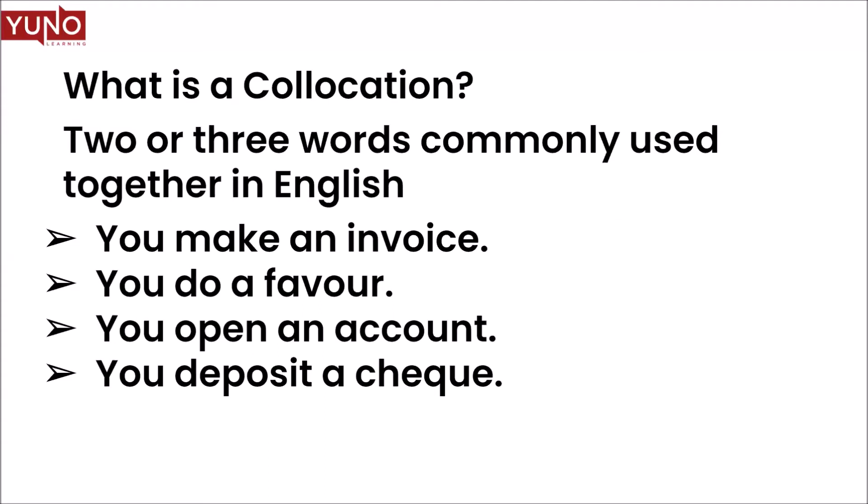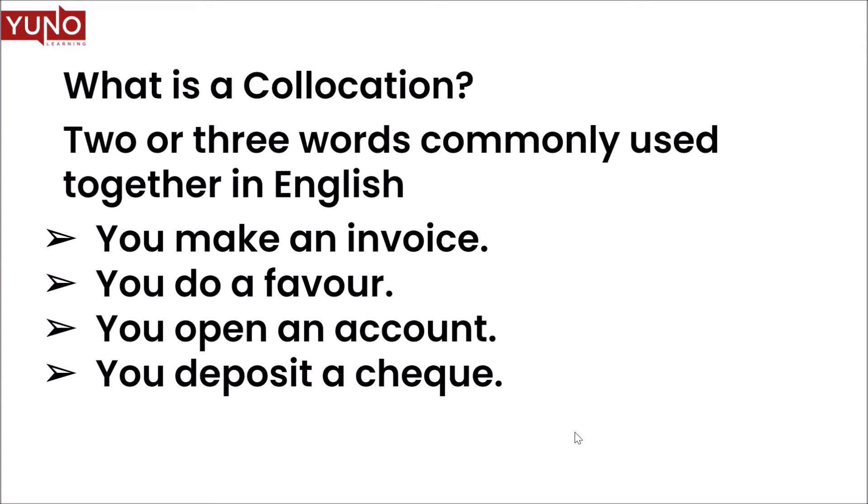Two or three words commonly used together in English — for instance, you make an invoice, you don't 'do' an invoice. You do a favor to someone, but you don't 'do' a mistake — you make a mistake. You open an account, you deposit a check, a new movie is released, but a new product is launched. See how we combine the words? There are mainly six types of collocations: adjective and noun, noun and noun, verb and noun, verb plus adverb, adverb plus adjective, and verb plus prepositional phrase.